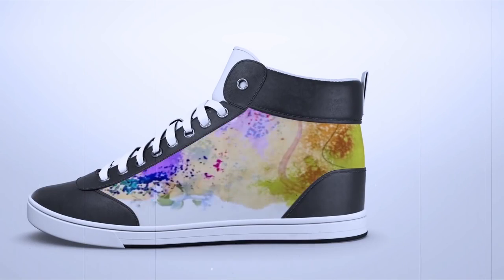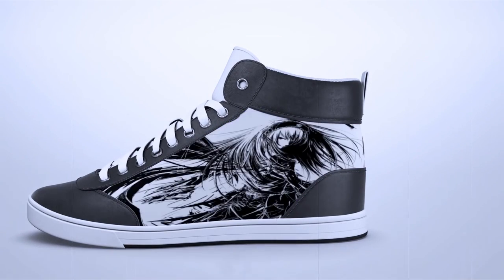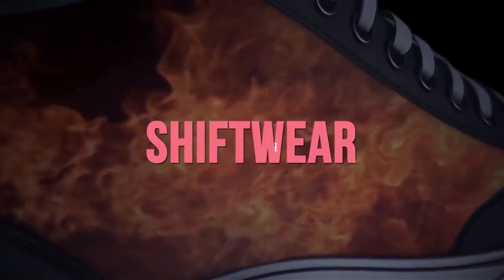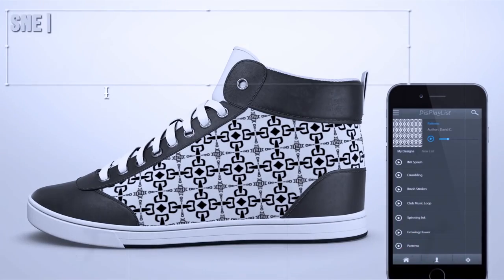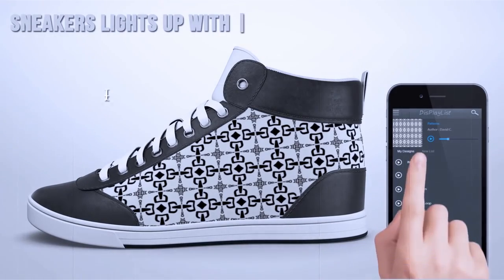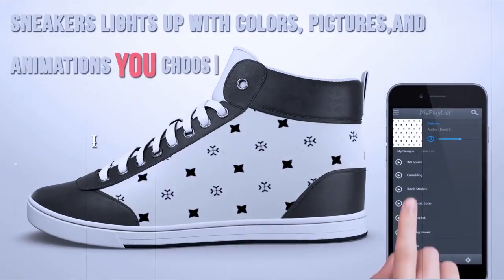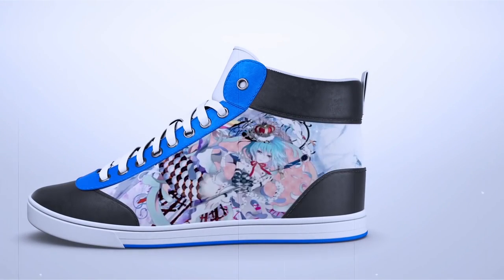What if a single pair of sneakers could change its color to match every outfit you own? Or for that matter, any mood you're in? This is the Shiftwear sneaker, an amazing shoe with downloadable designs. By using the Shiftwear app, brilliant full-color, high-definition images or animations can be downloaded and displayed right on the shoe. App users will also be able to create and share or sell their own designs to other users.